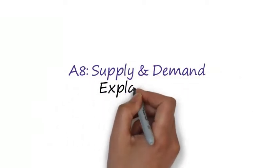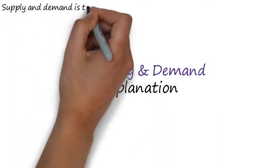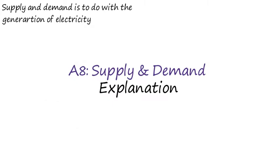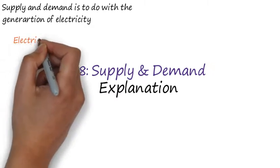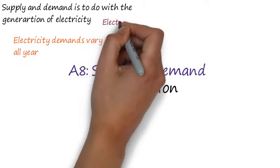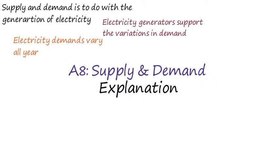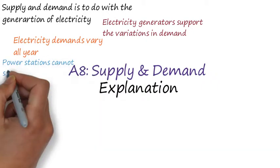From the last video, we learnt that there are many ways which can generate electricity. Some are more useful than others. What it all comes down to is the supply and demand we have in our lifestyles. We tend to need more electricity in winter when we want to warm our homes, and there are also times during the day when we use more or less electricity. Electricity generators need to be able to support this fluctuation in demand.